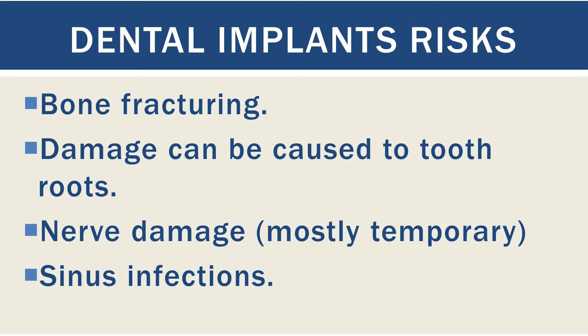Risks include bone fracturing at the implant site, damage to the tooth and root — and you may need root canal treatment to cure the damage — and nerve damage in the case of lower jaw dental implants, because the surgery site is usually quite close to a sensory nerve. The damage can cause numbness or tingling in the lips and chin.